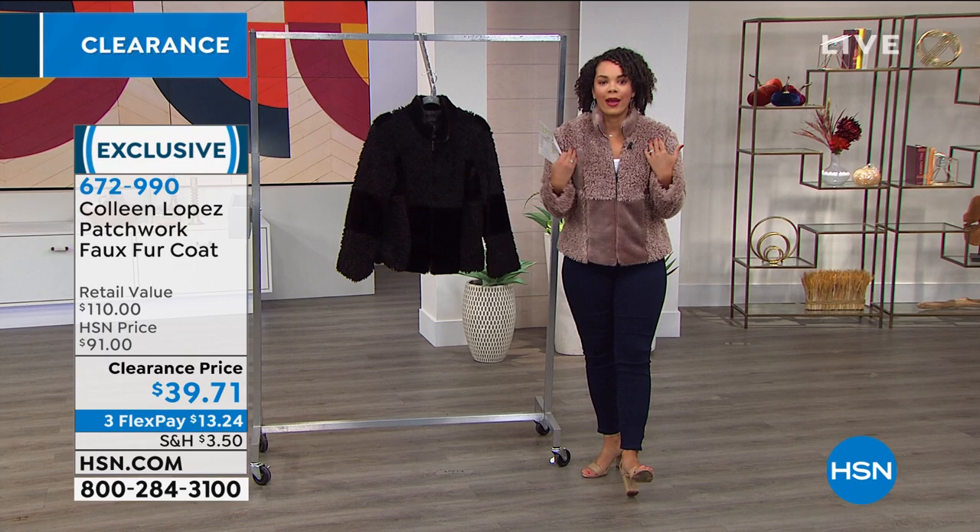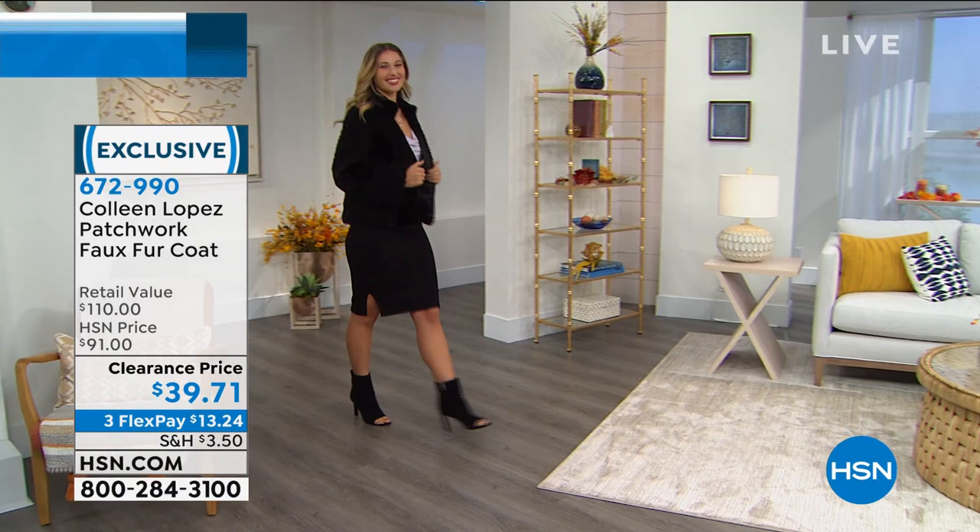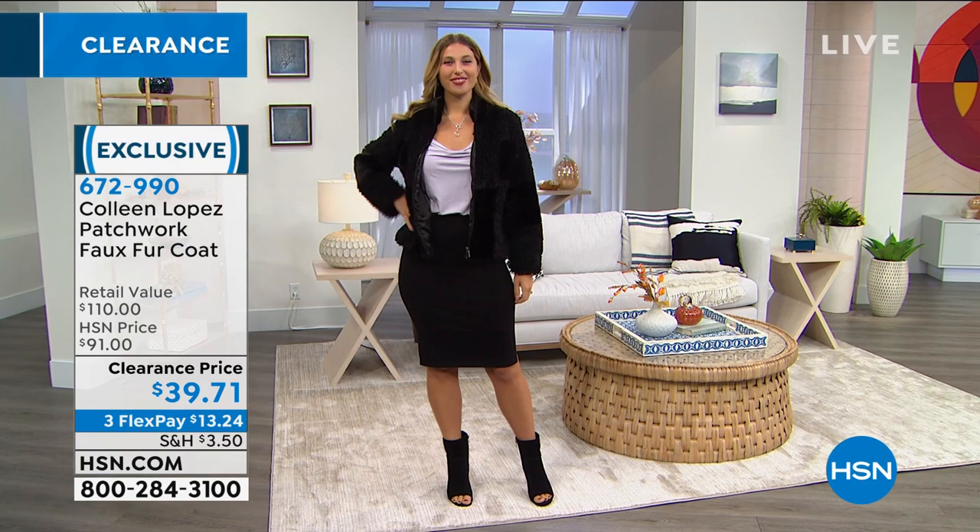This is a great layering piece as well. If you have one of those smaller shell jackets that you want to put underneath it and then throw this on, you are ready to go. It's just something to give you that nice coverage and also keep you warm.